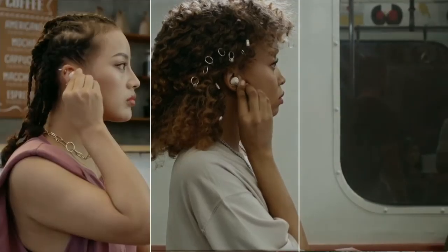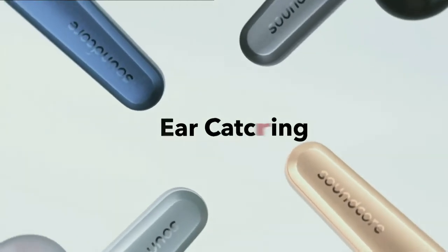We're doing so much zooming — CES itself was basically a week of Zooms. To do good zooming you need good lighting, and you also need great wireless earbuds like these: the Soundcore Liberty Air 2 Pro, just launched at CES this week.